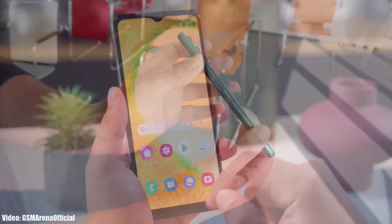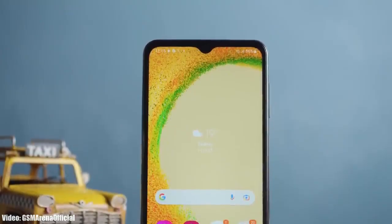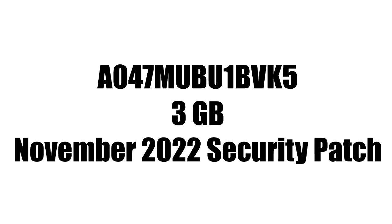Android 13 is out for the A04s and you can check for the update by going into Settings, then About Phone, and then the Software Update menu. Right now I don't have the actual screenshot of the update, but the update has a specific firmware version number, the size will be around 3 GB, and it will have the November 2022 security patch.